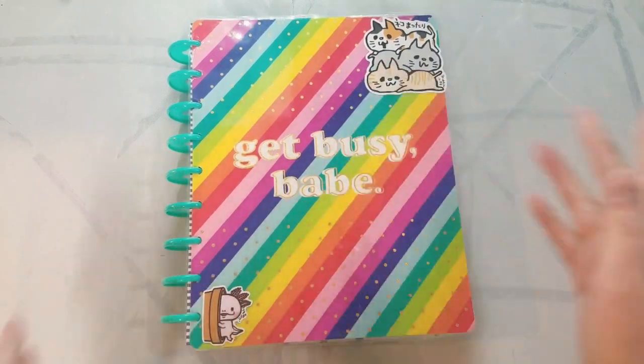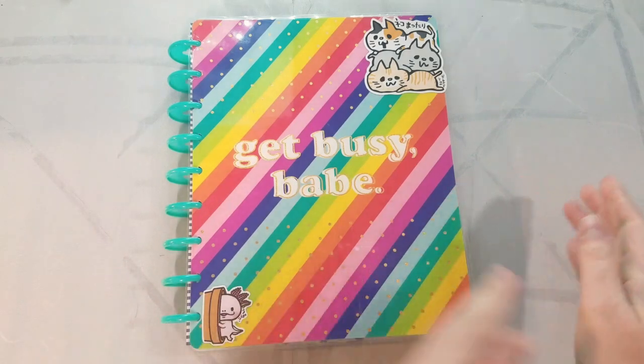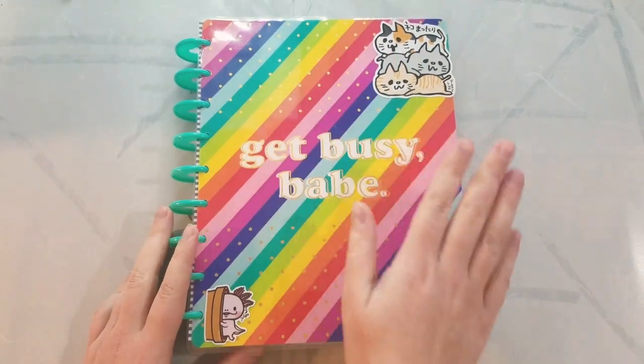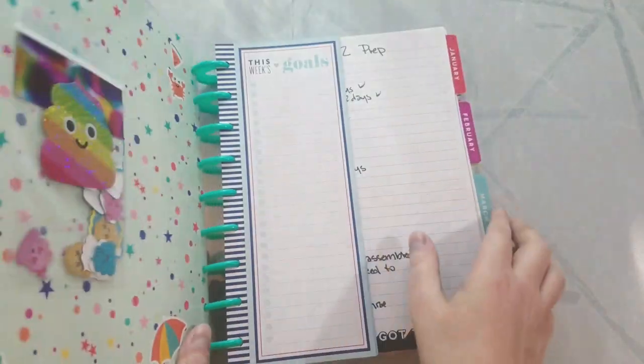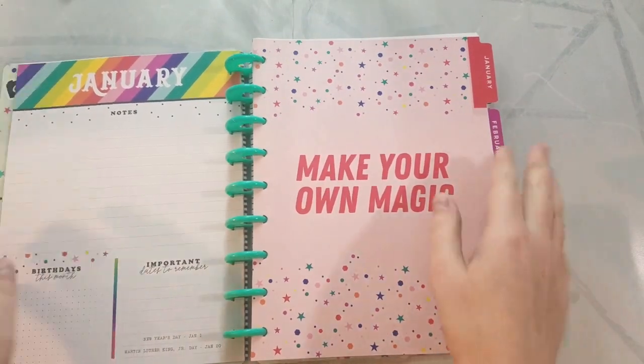I'm really trying, as with most of us with ADHD. We have really good intentions, and then we get distracted, we get knocked off track, and then we never get back on. So I'm hoping to stay on track with this. What I got originally is just the base planner — it just has the month view, and then it has week views.